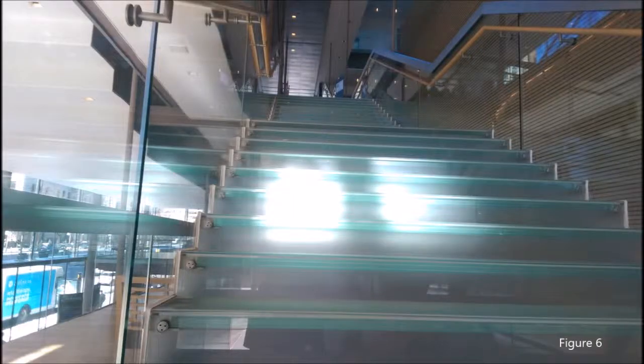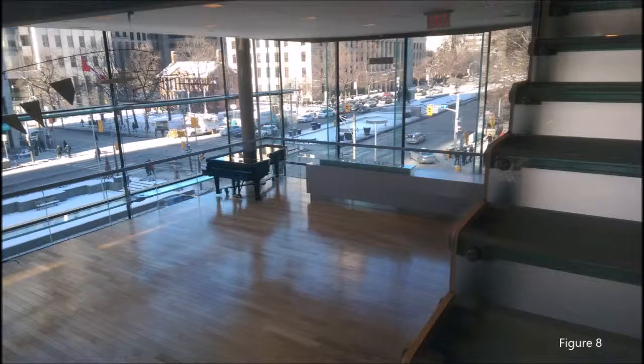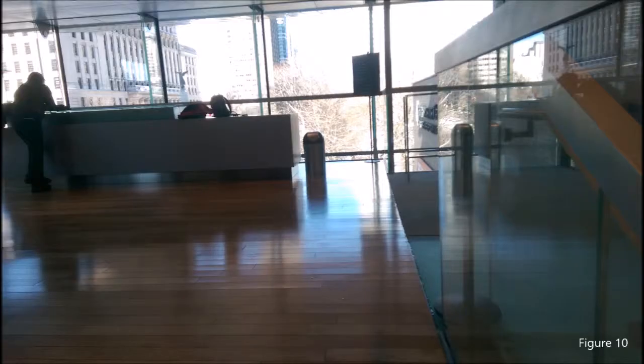The Rosalie Sharp City Room is the main entry level glass encased lobby which reflects the shared experience of the outdoor Toronto City. This building is successful as a performing arts theatre in terms of its circulation.